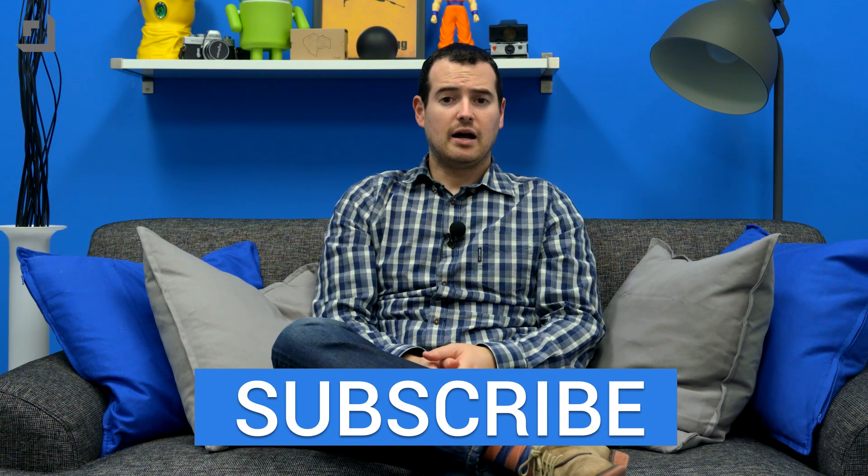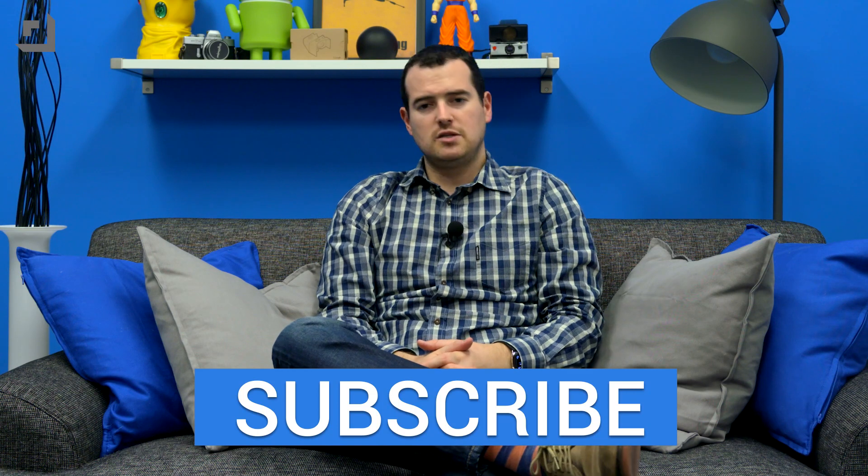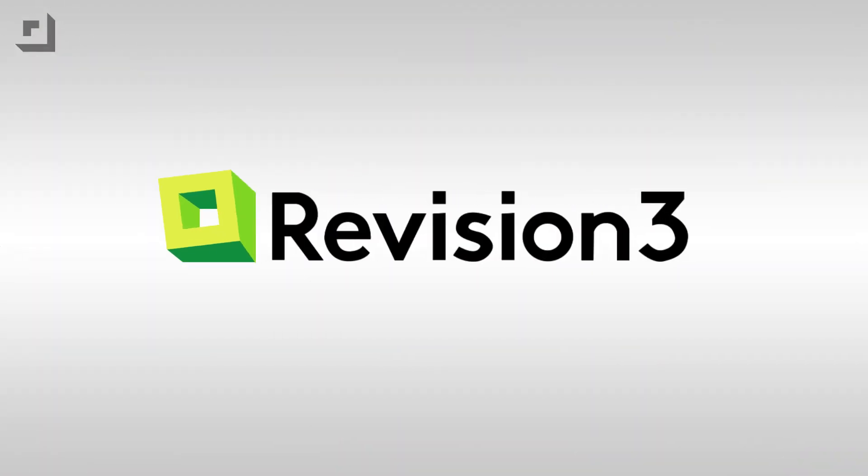Anyway, thank you guys for watching. Hope you enjoyed. If you want to know what else I'm carrying or using, let me know. I'll be sure to do update videos if I switch to something different. If you liked the video, hit the big subscribe button — I appreciate it. Until next time, I'm John Rettinger from Technobuffalo. I'll talk to you in the next video.